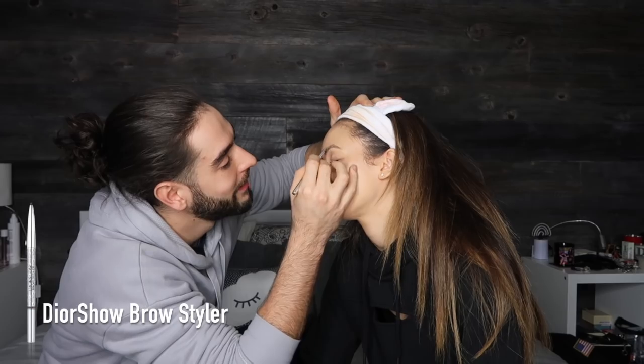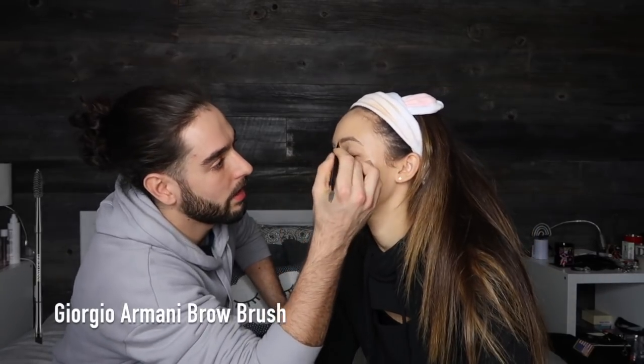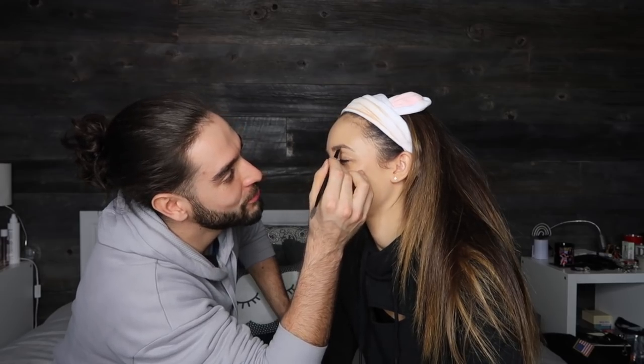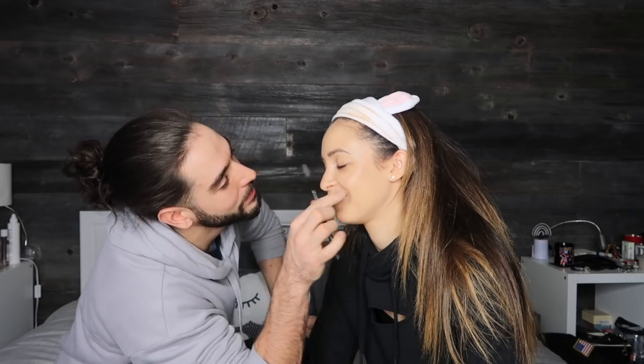Eyebrows — these are all things I use on my eyebrows, and I use these four products in one go. It goes: pencil, the Benefit stuff, gel. I also use both ends of this at some point, creating hair strokes. Now we're going in with the Benefit pencil. I've also got the Dior Show Brow Styler — I actually really enjoyed it. Oh my god, oh Jesus, what have I done? Don't worry about it, brush them out!